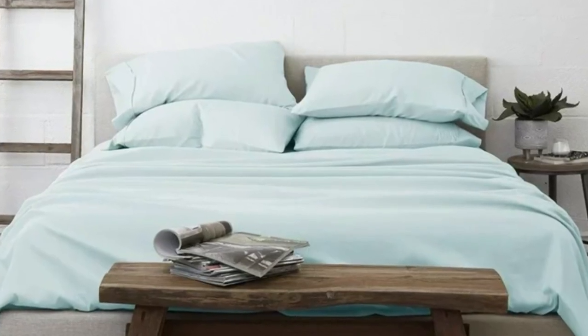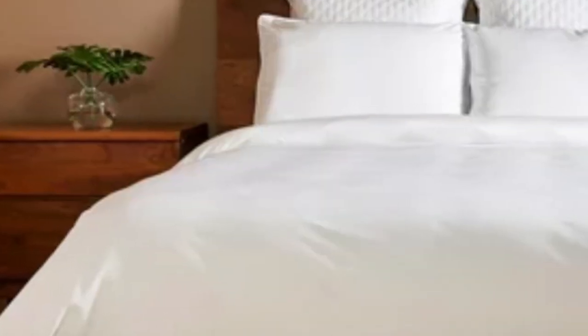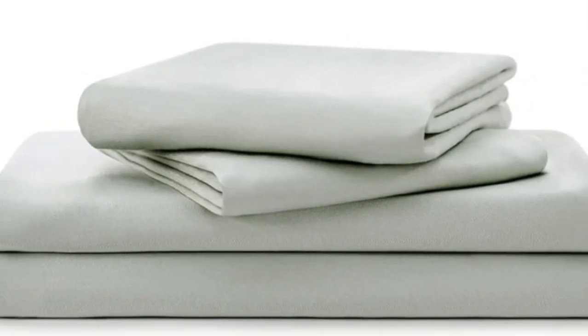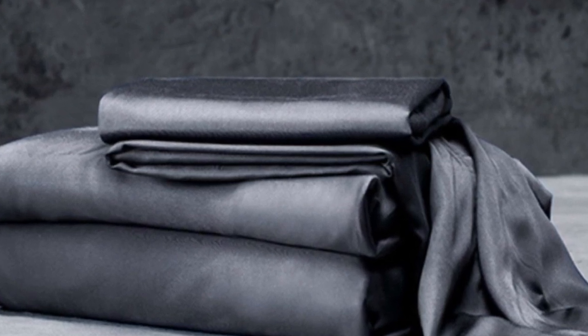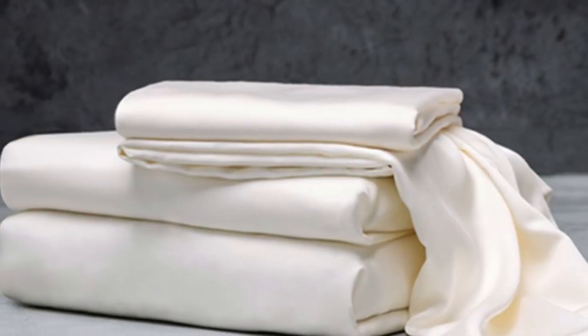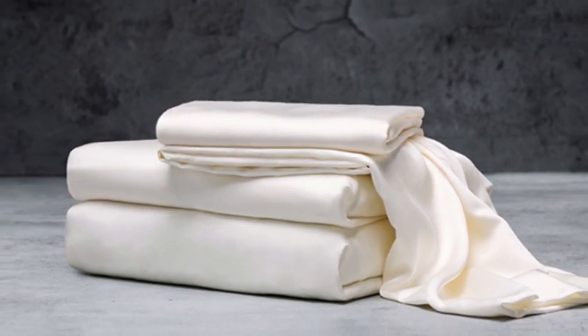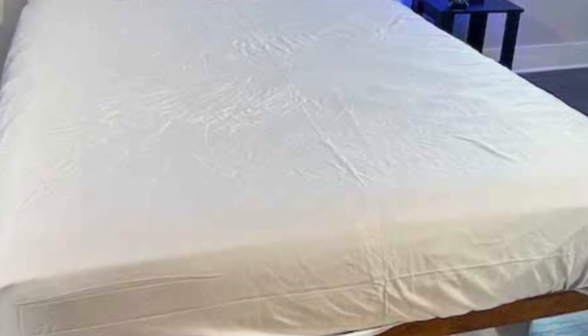Often, thread count is an indicator of softness and durability. With bamboo in the construction, these Luxome sheets are fantastic for hot sleepers because it's a breathable and moisture-wicking fabric. With 17-inch deep pockets, these sheets should fit most mattresses, even with the inclusion of a mattress topper. What we love about the Luxome Luxury Sheets: bamboo fabric is known to be durable and long-lasting. With good care, the Luxome Luxury Sheets should last several years. In addition to white and gray, Luxome offers this set in nine solid colors.